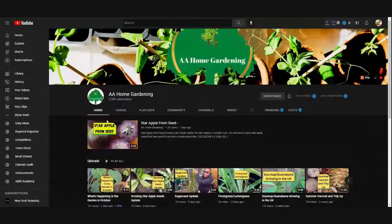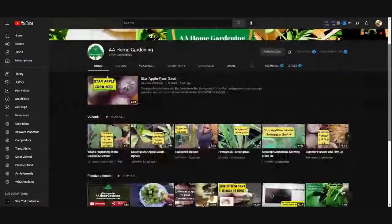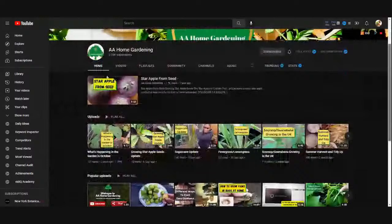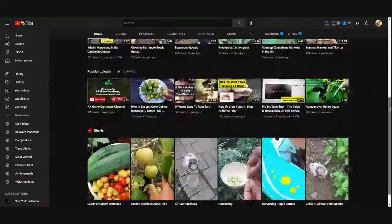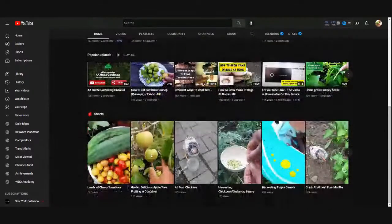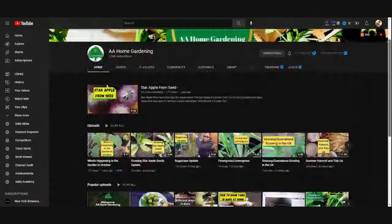Her channel is AA Home Gardening. Look how green all her beautiful plants are. She has so many different videos showing you how to grow some of her favorite plants we were talking about today — sugar cane, lemongrass, yams, and she has some short harvest videos as well. Definitely make sure you check out her channel — the link is in the description.